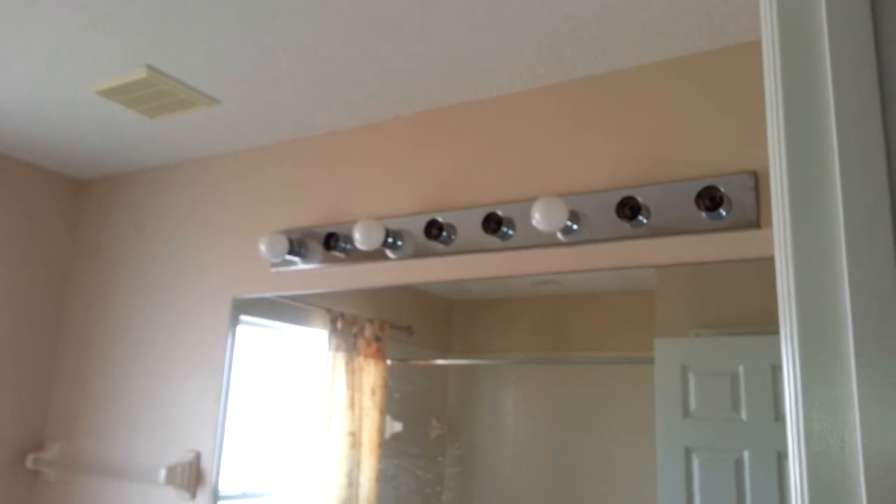The second full bathroom — missing some light bulbs. Tiles throughout, very nice. There's a full bathtub and shower combo, but it's missing a shower head. The toilet is in the same condition as before — not sure what happened with these toilet seats.